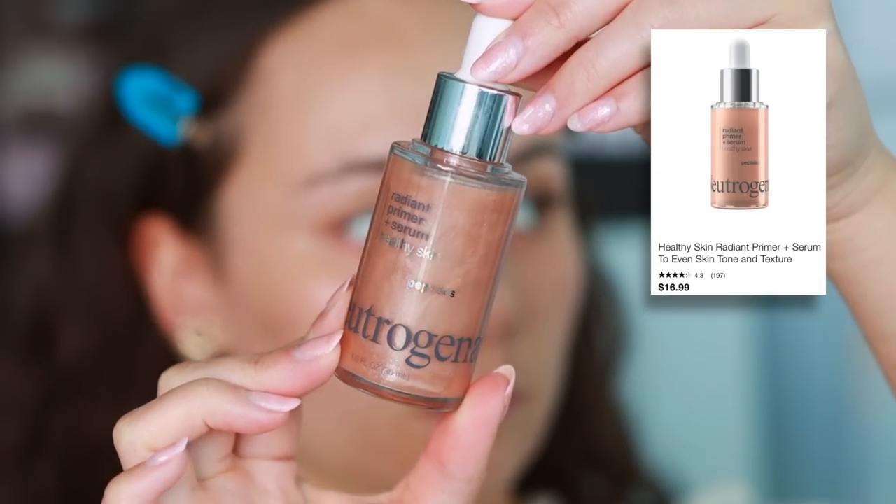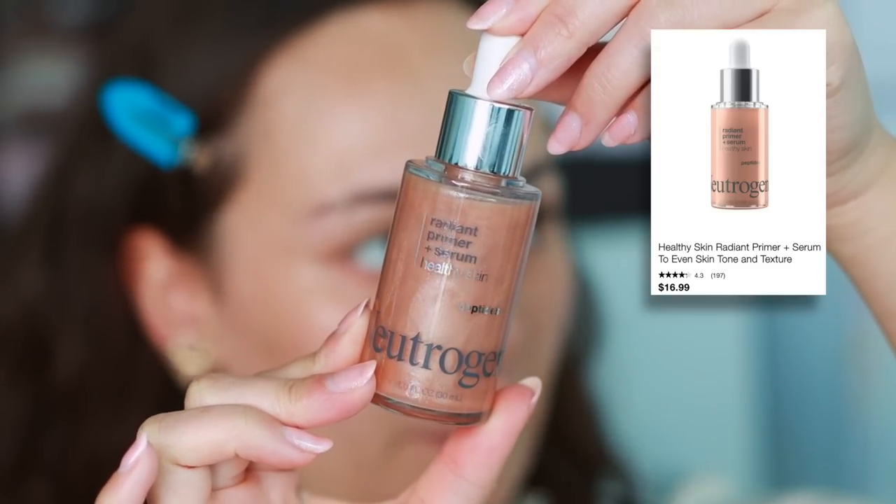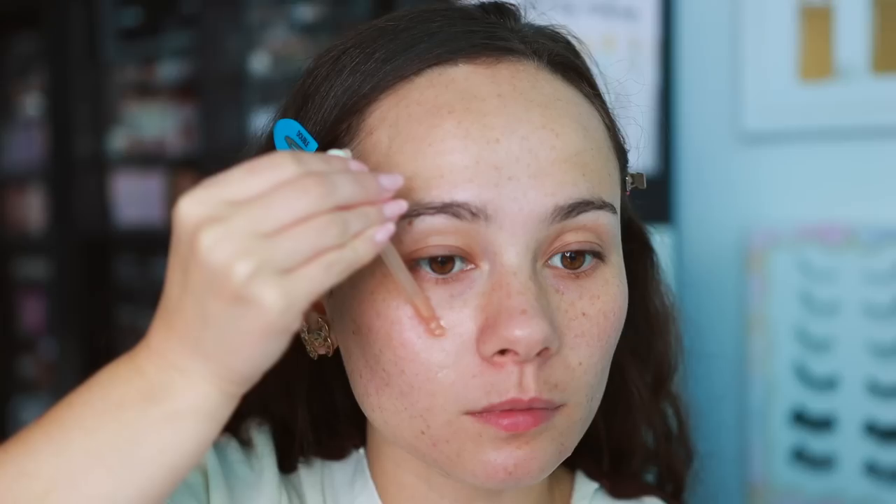Let's go ahead and get started with Complexion. The first product is from Neutrogena — this is the Radiant Primer and Serum. I picked this up from Target. It's pretty expensive, like $20. I would just save the money and buy a high-end primer that works better.